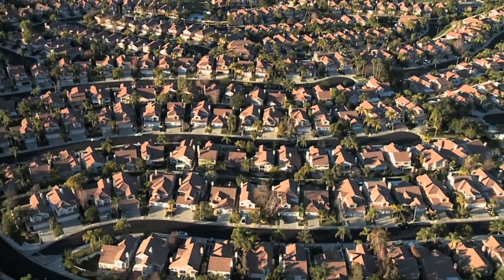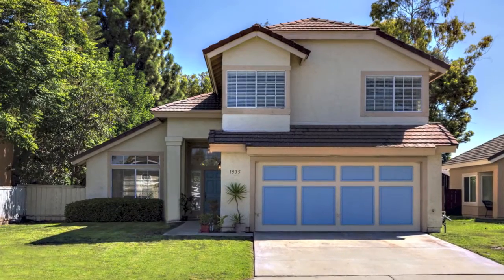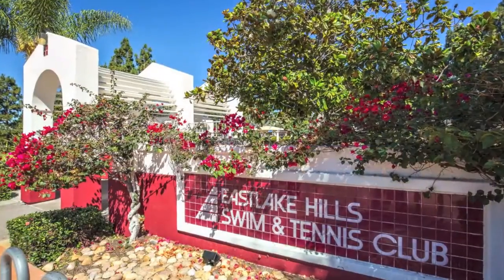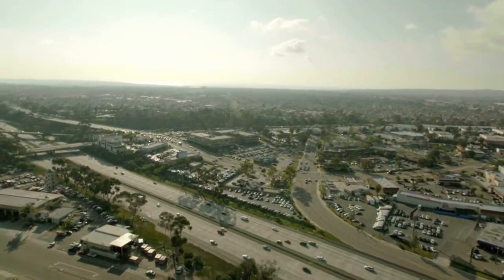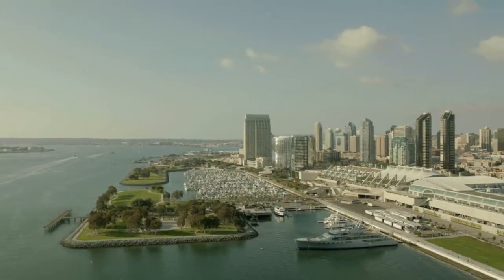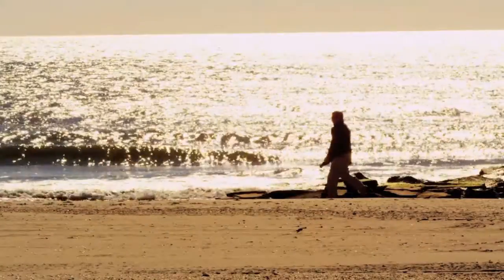Situated in Eastlake, a beautiful master-planned community in Chula Vista, is this lovely home with so much to offer including a great location. Life in Eastlake is a short drive to all the activities that Greater San Diego has to offer, like easy access to downtown San Diego, incredible dining and entertainment, and plenty of sunny days at the bay and beaches.